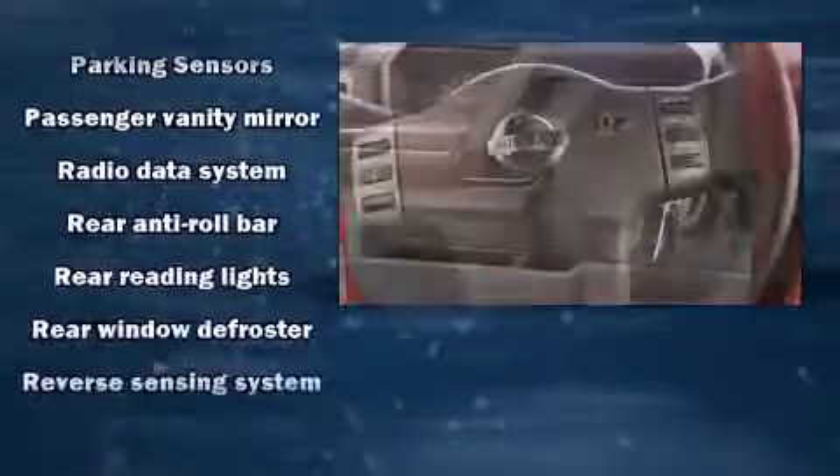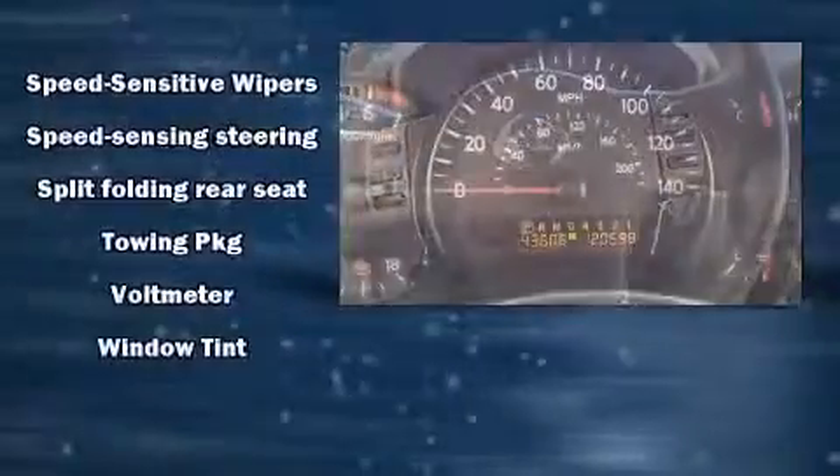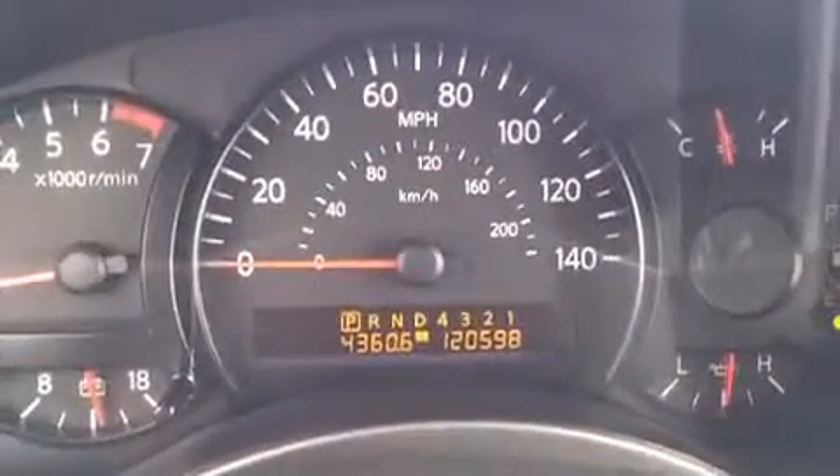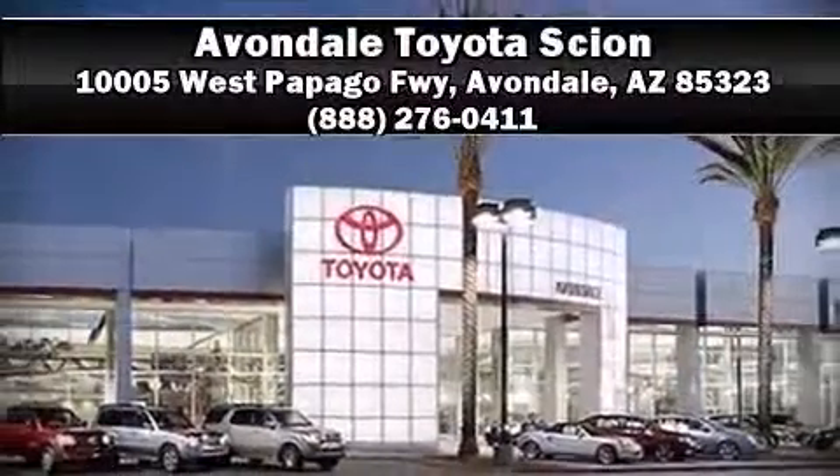Curtain airbags combine with standard stability control in creating a comprehensive safety network. Our knowledgeable sales staff is available to answer any questions that you might have. Call now to schedule a test drive.